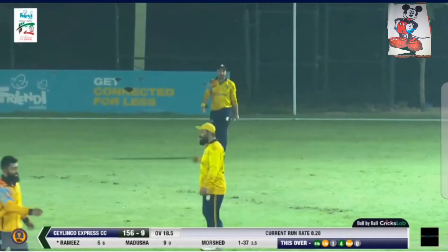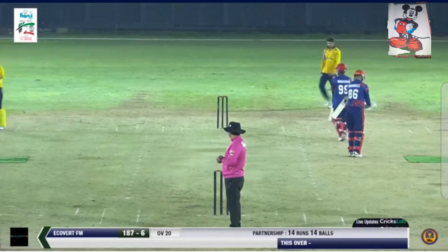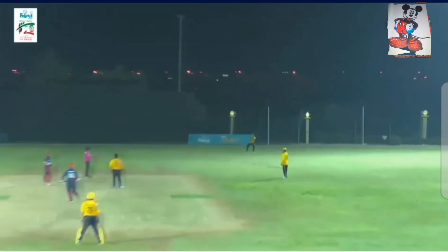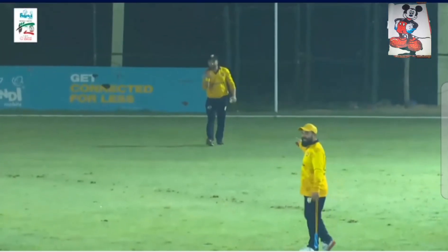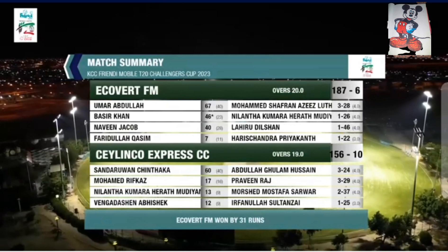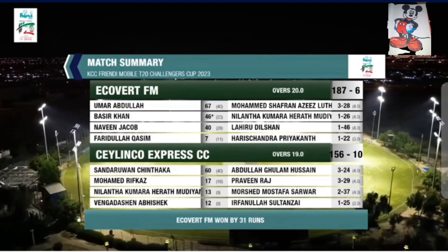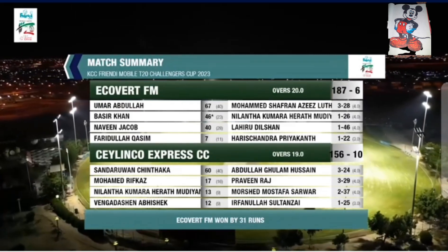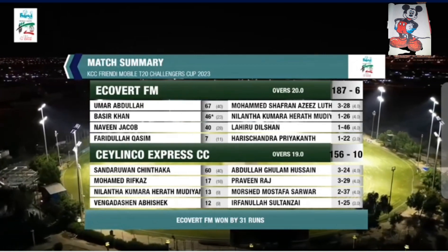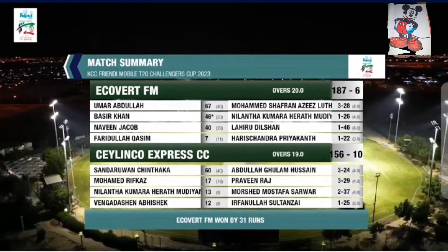An Ecovert win — Ecovert FM with the important win, a much-needed win to stay alive in this tournament. They win this game quite comprehensively. It was a full toss and Mursheed gets his second for the night — Mirviz makes no mistakes. A win by 31 runs for Ecovert FM. In their 20 overs, 187 for 6 — Umar Abdullah the top scorer, 67 from 40. Shafran the pick of the bowlers, 3 for 28. Silenko Express in reply, in their 19 overs, managed to score 156 all out. Sundaravan top scorer 60 from 40. Abdullah Gulam 3 for 24, Praveen Raj 3 for 29, Mursheed Mustafa 2 for 37. Ecovert FM with a much-needed win, coming by 31 runs.